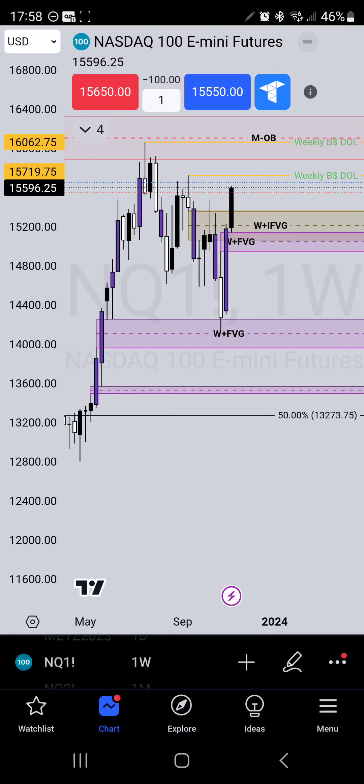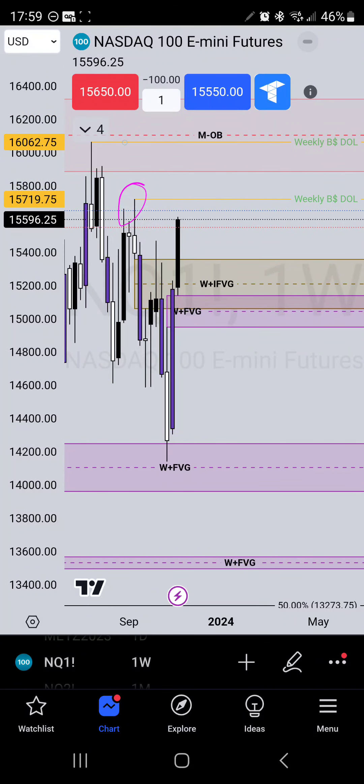You guys know how we play inversions — a fair value gap inversion pretty much tells you that the market does want to go higher. I don't know exactly when it will take place. We may get a weekly profile of Monday-Tuesday-Wednesday high, then Thursday-Friday see it push back down lower. Nonetheless, I want to see it sweep one or both of these liquidities before I see it pushing down.